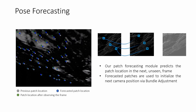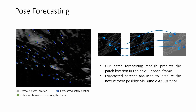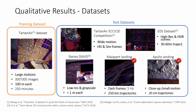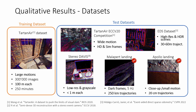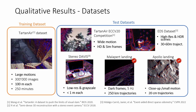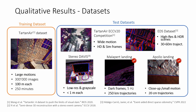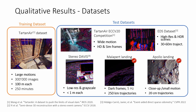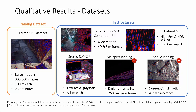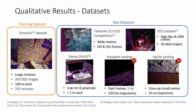We use this module to initialize future camera positions by optimizing their pose with bundle adjustment. We train our system on an event-based version of Tartan Air, then test it on the Tartan Air ECCV 2020 competition benchmark, as well as four other datasets, including two novel datasets that feature challenging lighting and motion conditions commonly found in space landing scenarios. These datasets differ significantly from the training data, both in terms of motion as well as visually.